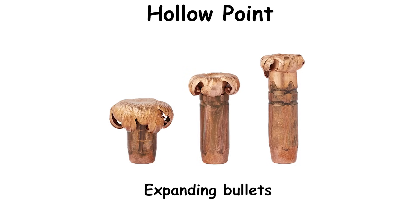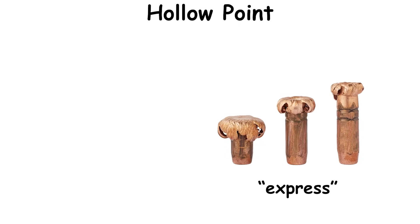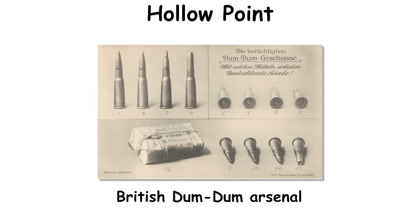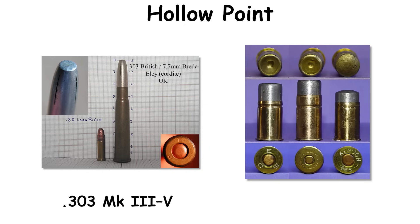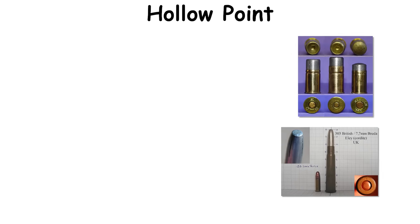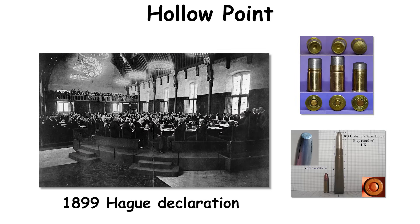Hollow point. Expanding bullets took shape in the late 19th century as express concepts that trimmed nose mass to increase velocity and promote deformation. Around 1890, the British Dum Dum Arsenal developed early controlled expansion service types — the .303 Mark III and the .455 Man Stopper — both of which were soon withdrawn from general wartime issue under the 1899 Hague Declaration.